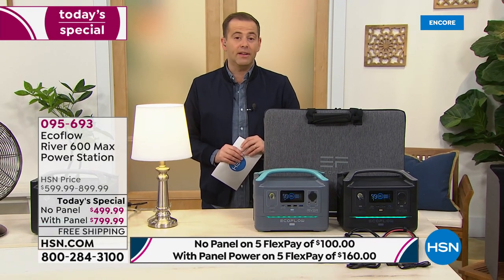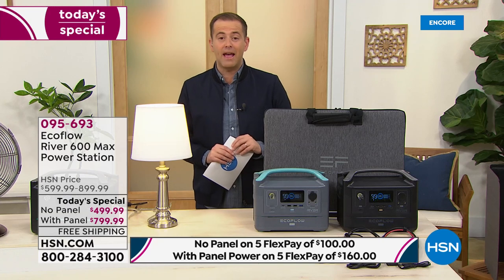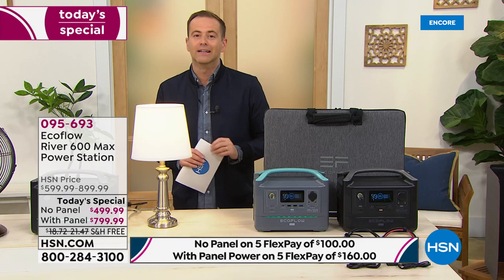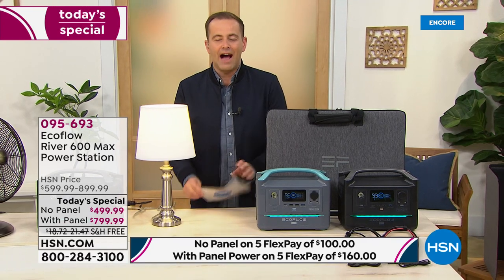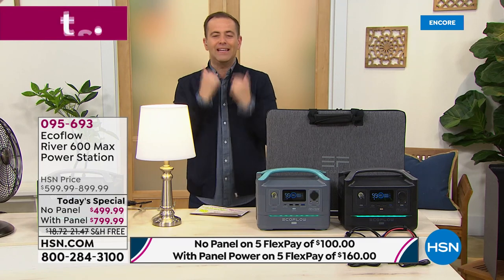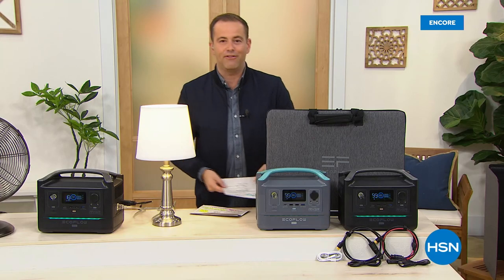Take advantage of the FlexPay. I think you'll feel really good when you've got this at home, knowing that if the power went out, you'd be all right. Stay with us. Coming up next, I've got a light that goes around your neck — it's called the Easy Life Light.